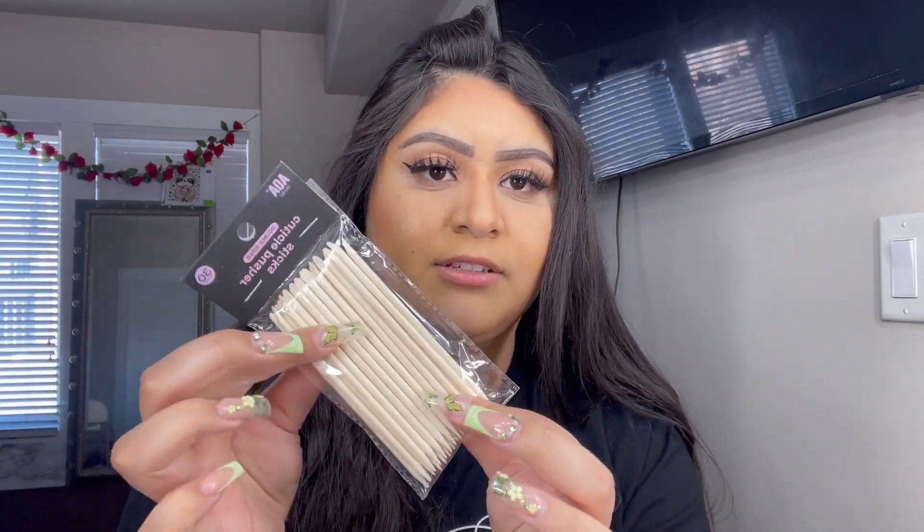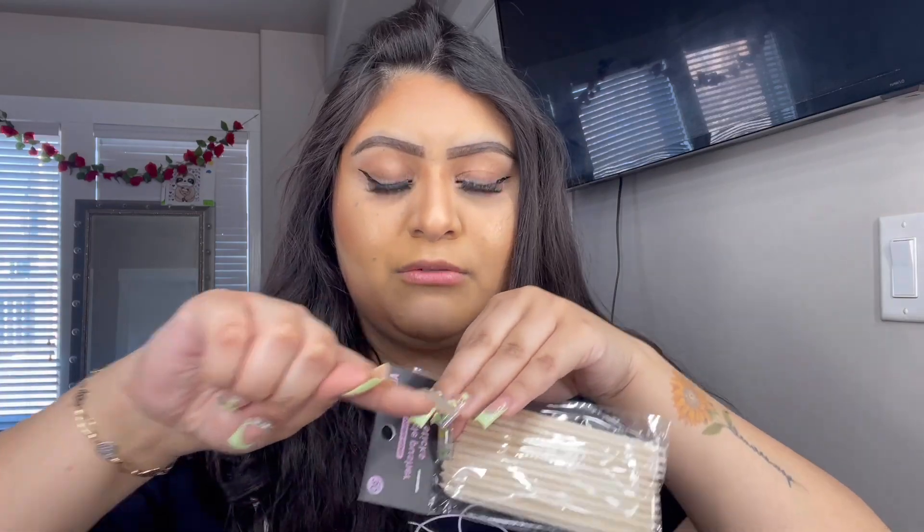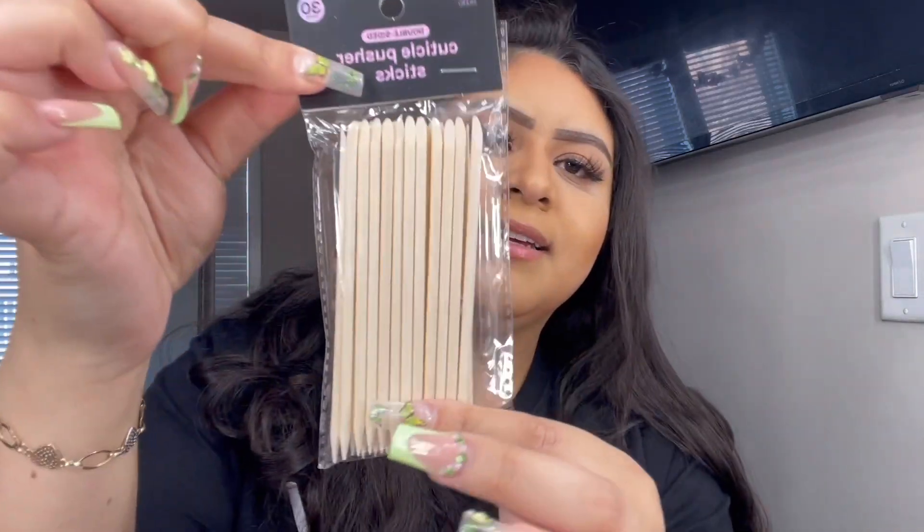Next I got these — same situation with the nails. I got these cuticle pushers because if I want to dip my nails in acetone, this is what you use to scrape off the rest of the nail after it's been dipped in acetone. It comes with 30 cuticle pushers and was about a dollar.